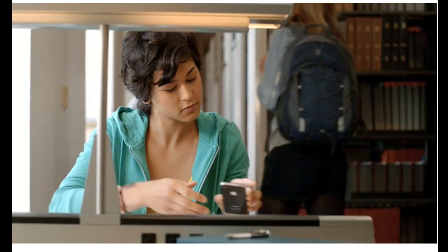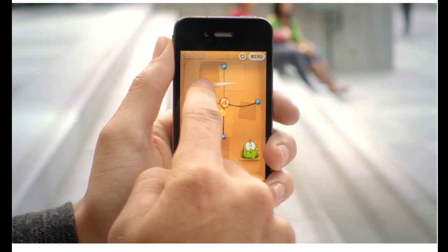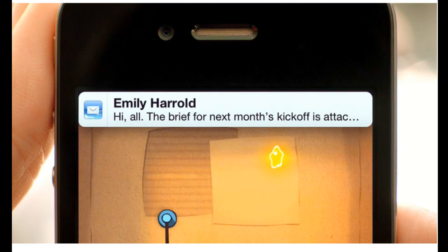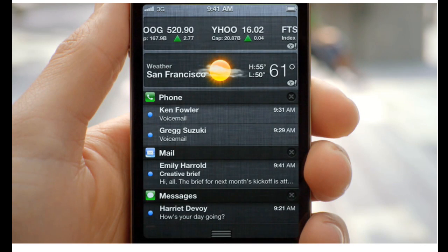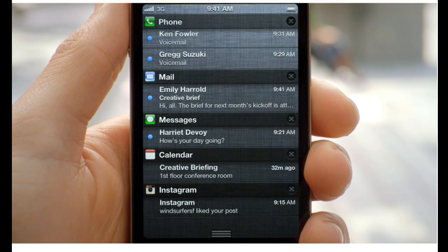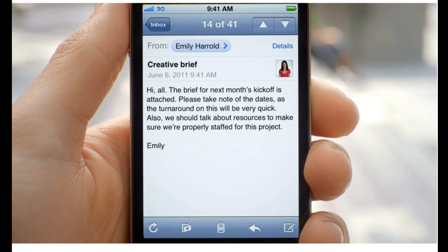These days, we're all getting a lot of notifications, so we created a brand new way to handle them. When a notification comes in, it's now a subtle animation right at the top of the screen. But anywhere you are, you can just swipe down from the top of the screen, and it'll reveal the Notification Center. And from within there, you can see all of your missed calls, your text messages, and if you tap on it, it'll take you directly to that application.